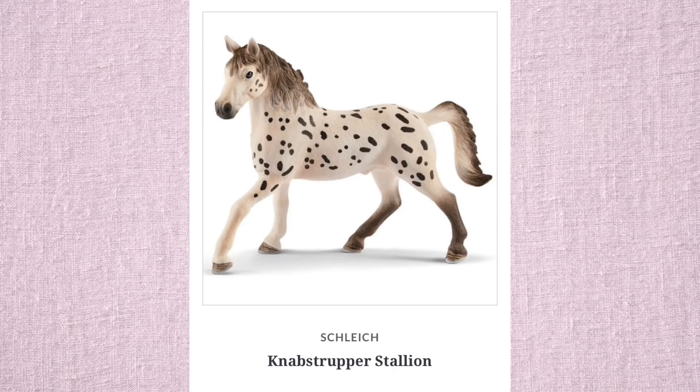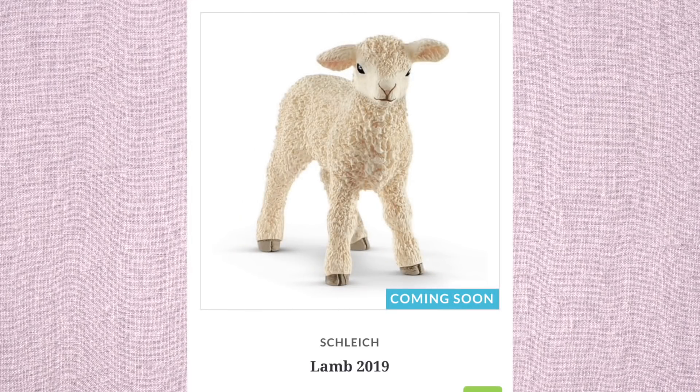Next we have the Nabstrupter Stallion, and he's okay looking. I wouldn't buy him myself. Once again, the tail just doesn't look great — it's not that it's incorrect or whatever, but it just doesn't look very cute. I just thought this lamb was really cute, and oh my god, I might get that lamb.